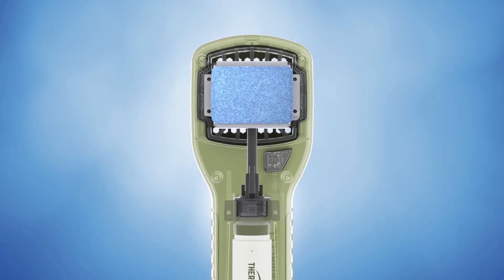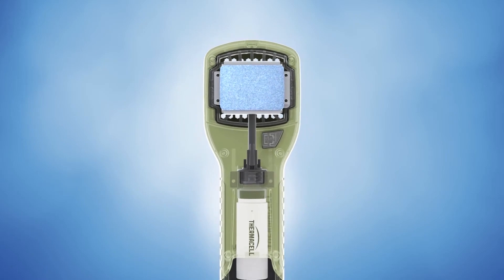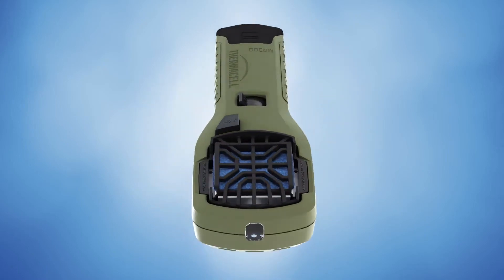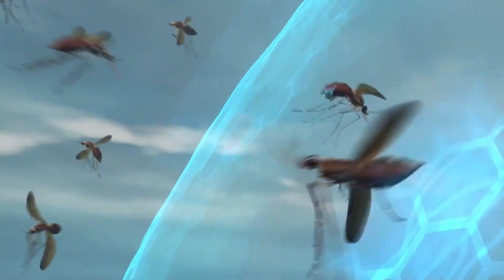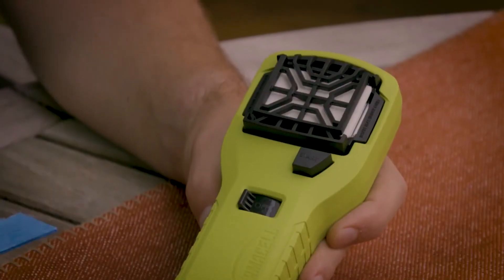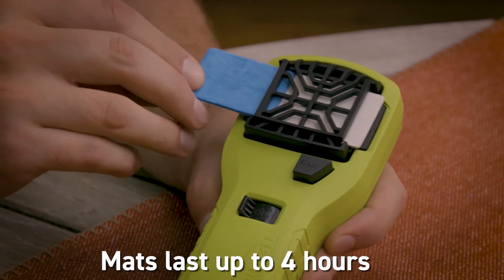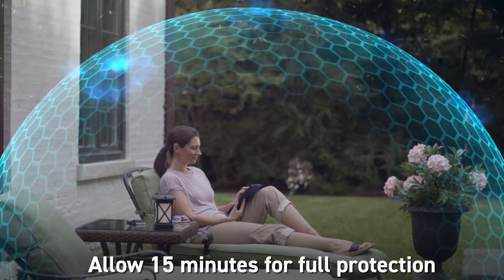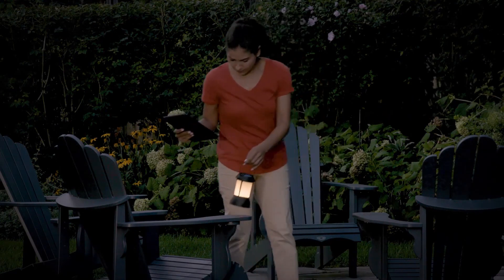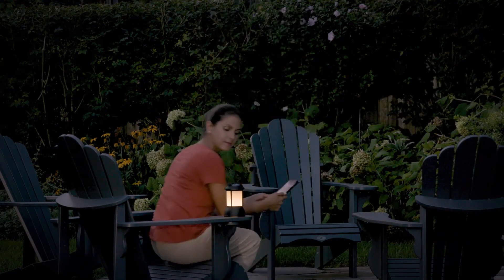Unlike competitors, the EL55 runs the light off the same lithium-ion battery pack, rather than using AA batteries, to deliver a longer-lasting light source of up to 5.5 hours. It's a true 2-in-1 appliance that you will be very happy for this summer when the mosquitoes are around and you want to enjoy a relaxing evening on your deck or sitting around a campfire.